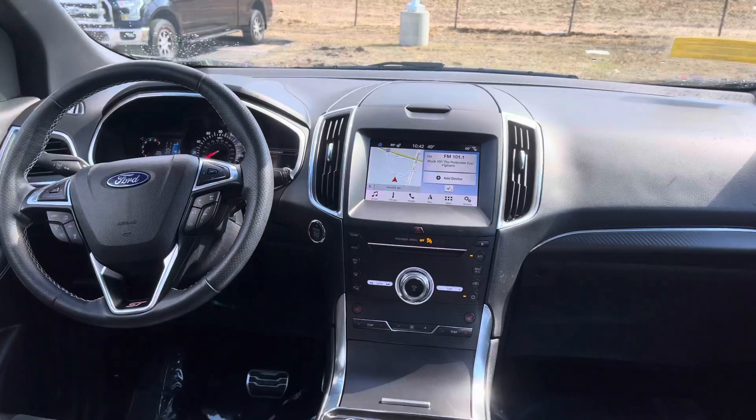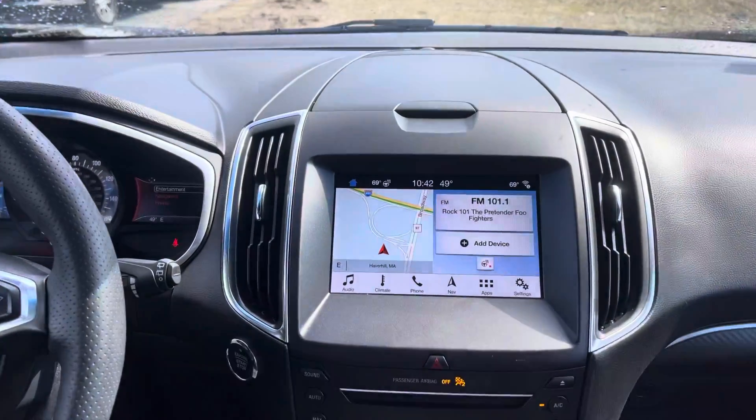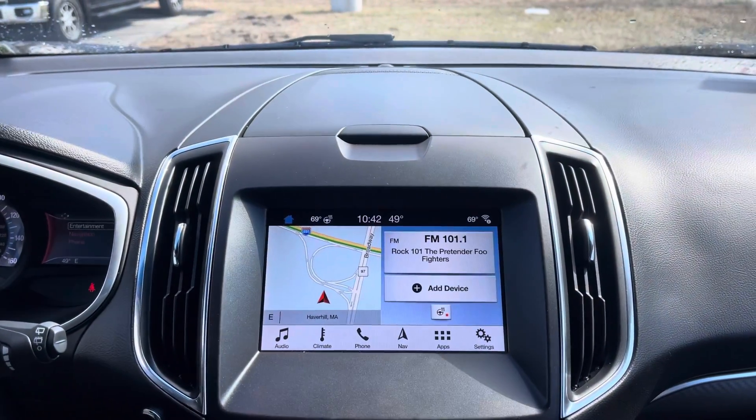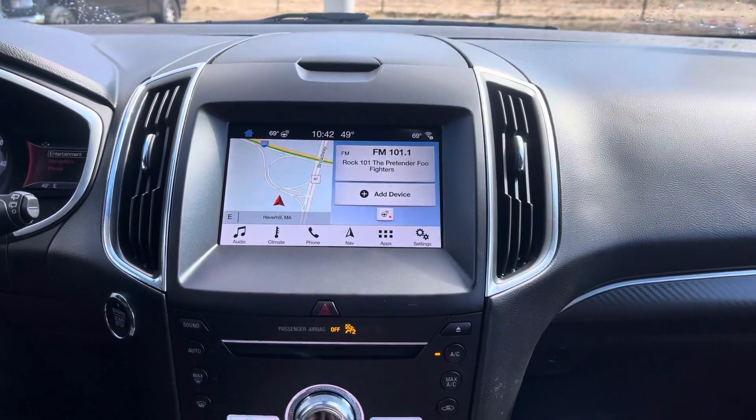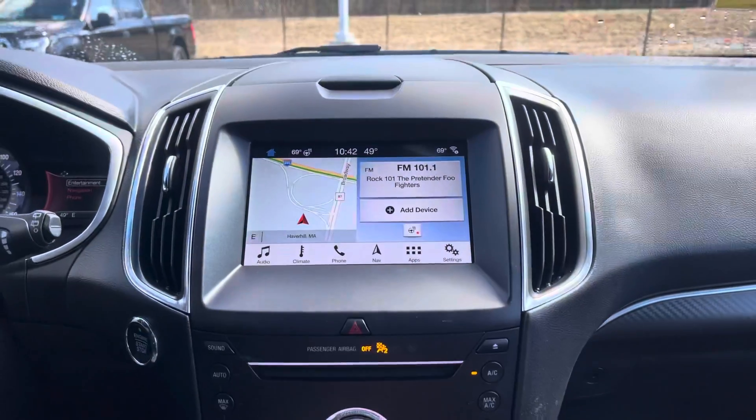And your very fancy dashboard, as you can see. This vehicle comes with navigation already included, but you can use Apple CarPlay or Android Auto if you wanted to do that as well — in case you wanted to use Google Maps or Waze or whatever you use for GPS.